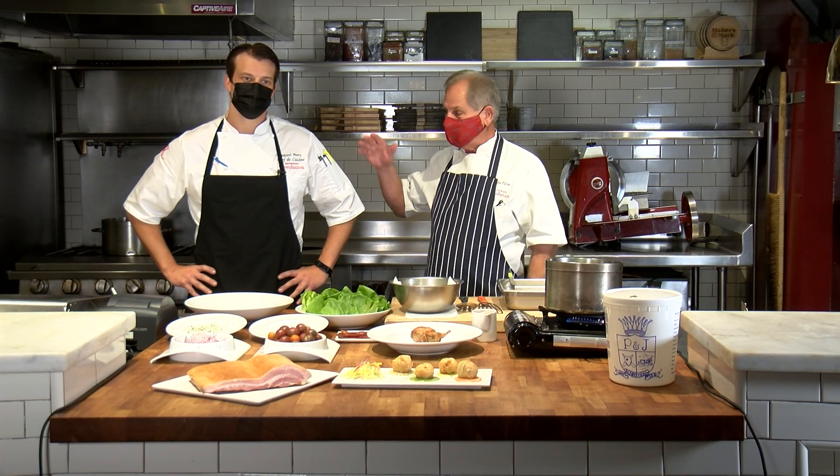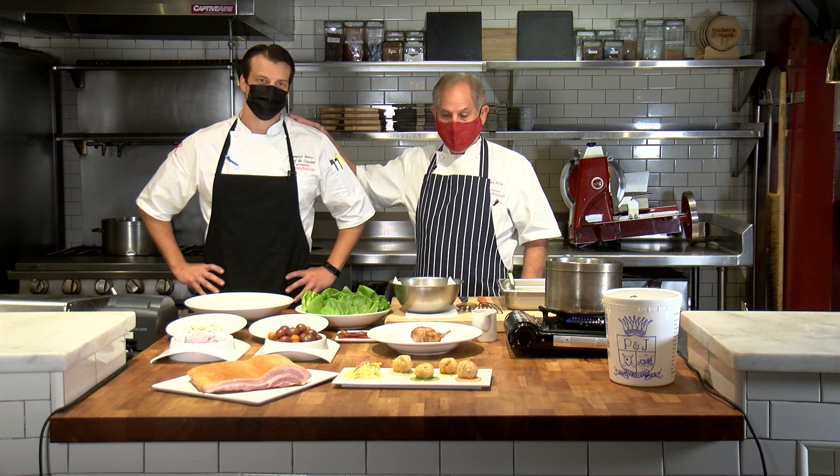Hello everybody, and welcome to Restaurant Revolution. We're so excited to be back in business, open to the public, and what a fantastic feeling it is. And even more so is the addition of this guy right here.